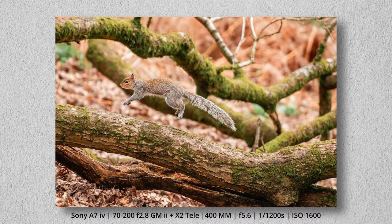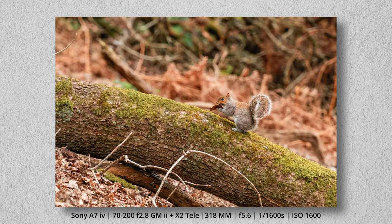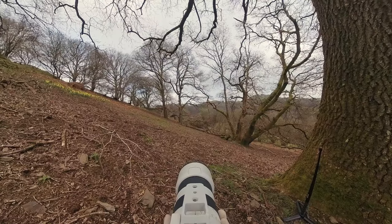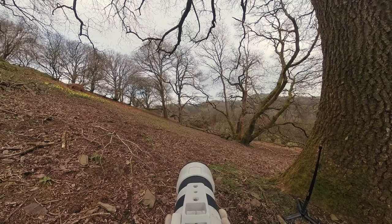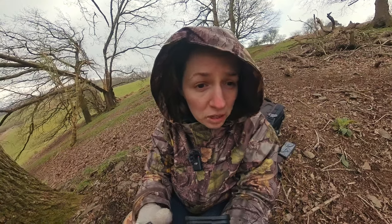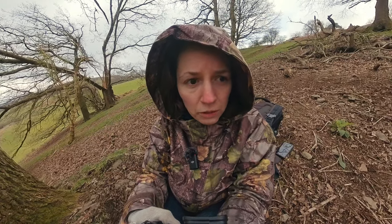I did finally get some photos of the squirrel, so hopefully there are some good ones there. I have some photos at least. We just had a little baby rabbit come past, which is quite nice. Hopefully the pictures for that came out — it wasn't around long enough to get some video, but I think I got some good photos.